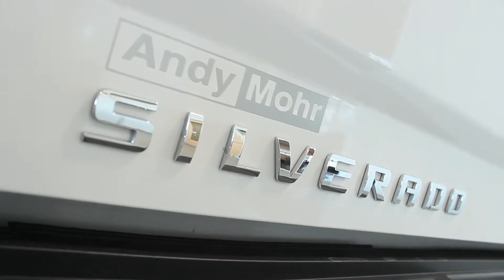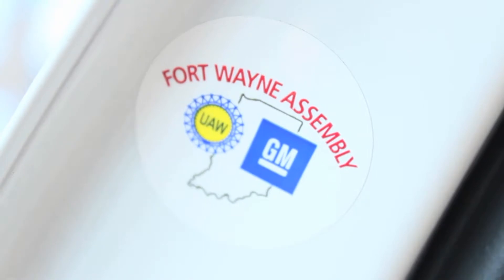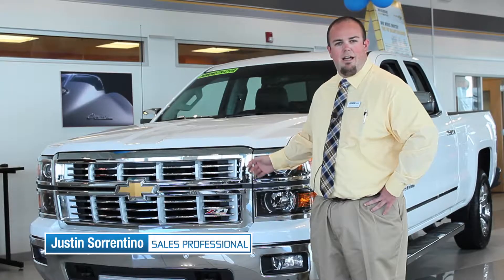The Silverado comes in a multitude of trim levels, starting with the Work Truck, the LS, the LT, the LTZ Z71, the LTZ, the LTZ Z71, which we have here, and the High Country trim level.